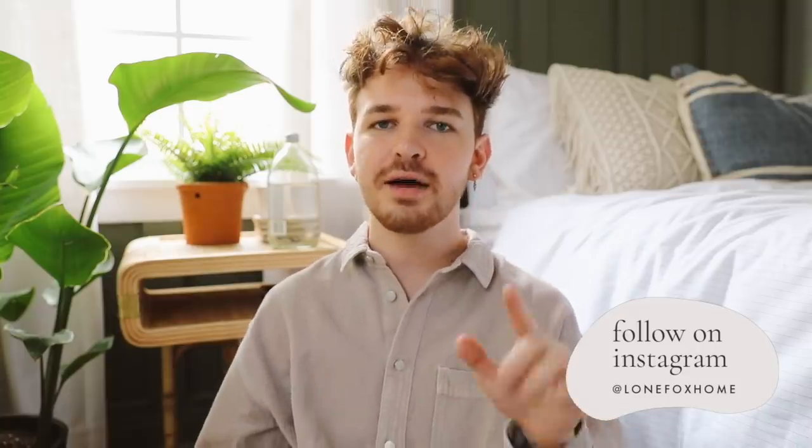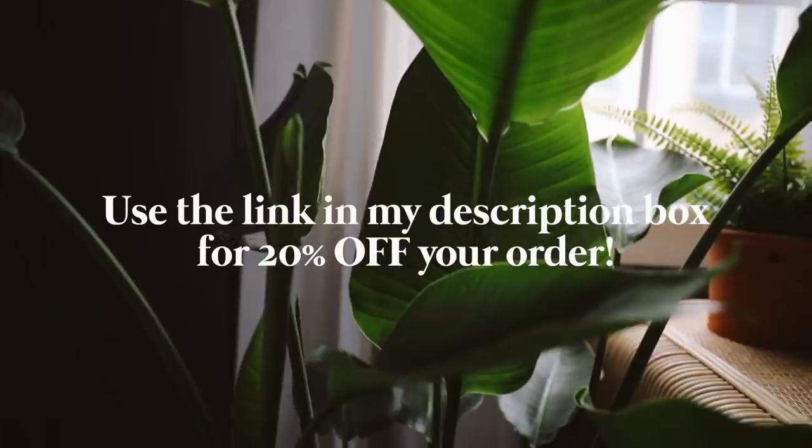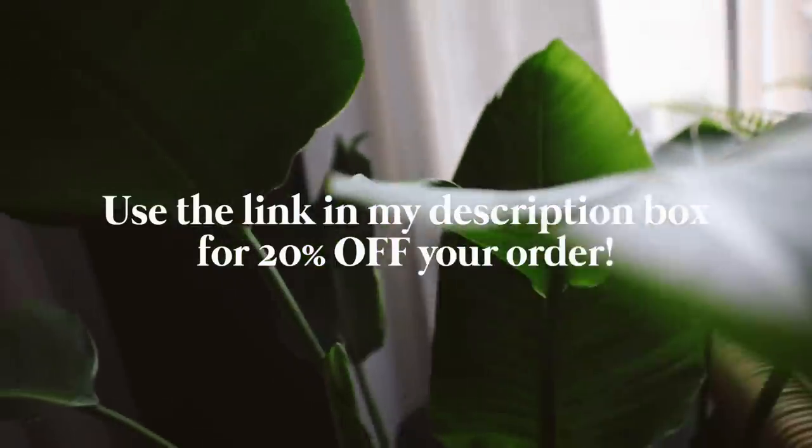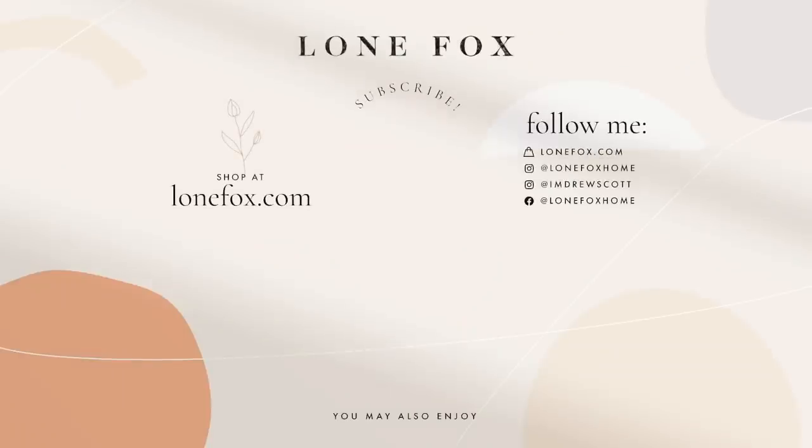Alrighty guys, so those are my projects for you today. I hope that you enjoyed them. I definitely feel like these projects can all be used in one boho space if you're super bohemian-driven, but they can also be mixed with other decor and they look incredible in so many different styles. The macrame planter, the lampshade, and that rattan jar — I'm just excited about all of the projects. Make sure to also add some plants to your space using Bloomscape; check the link in the description box below to get 20% off. Don't forget to subscribe to my channel for brand new home decor and DIY content every single week. Catch you next time — bye!